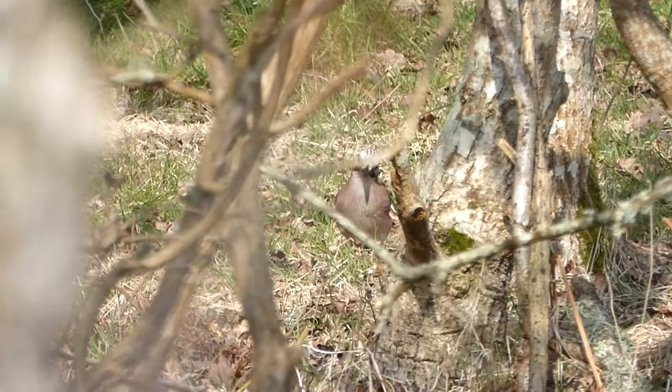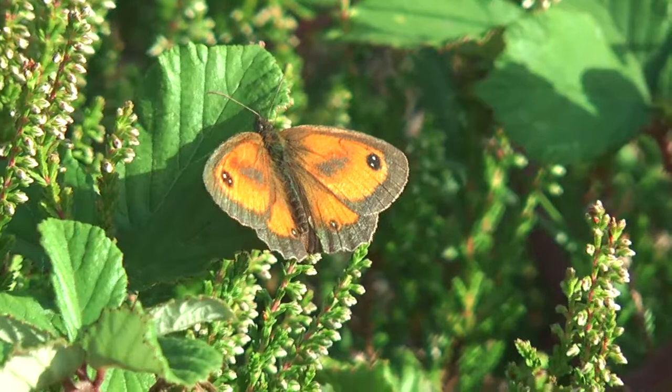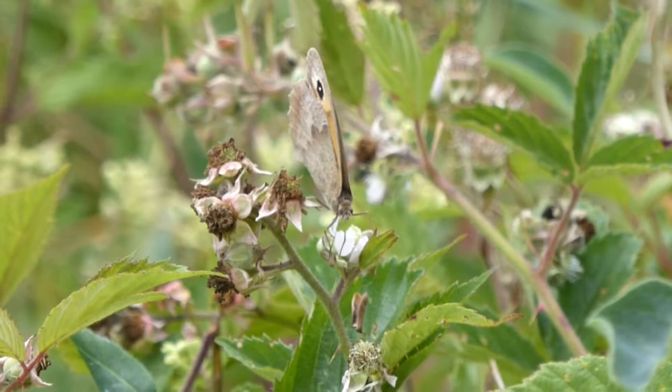Here's a video of a gatekeeper butterfly which I saw at Wootton Bridge. I think Wootton Bridge is a fantastic spot — go and check out my blog for more information. I've had some really enjoyable days here. I think it's a beautiful walk. I've seen lots of dragonflies, lots of butterflies, and some good birds and flowers as well.